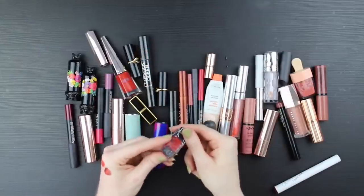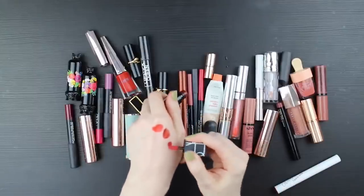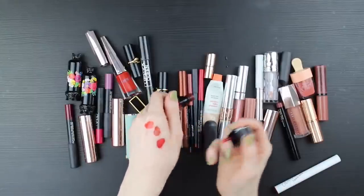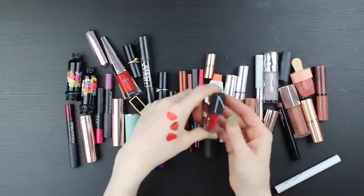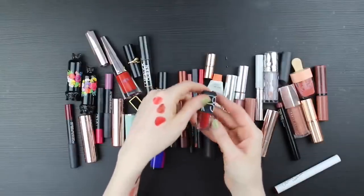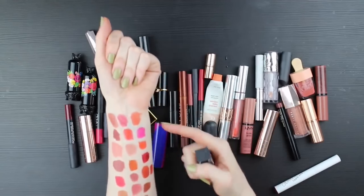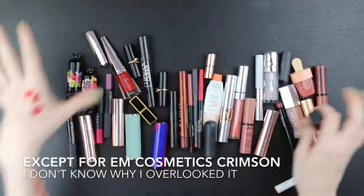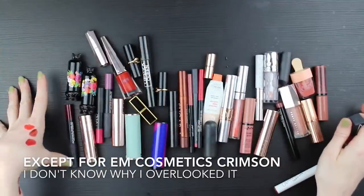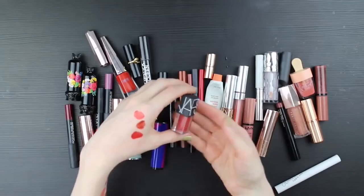This is a NARS Velvet Lip Glide in La Palasse. It's a blue-red - a really comfortable formula, slippy and nourishing and very pigmented. I know a lot of people love this formula and it smells like vanilla. But I just don't want to keep this. I don't have any blue-reds in my all-time favorites, so I do want to keep a blue-red from the chopping block. There are several contenders, I already know which one it's going to be, and this isn't it. So I'm going to say goodbye to this one.